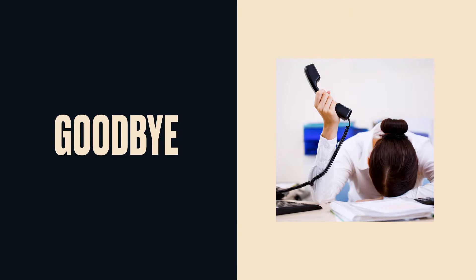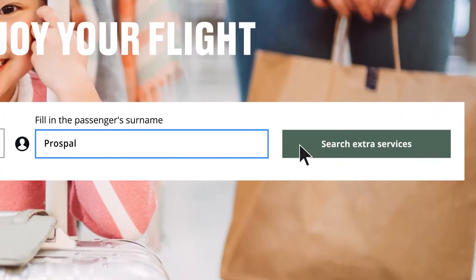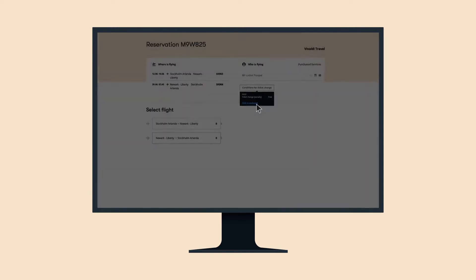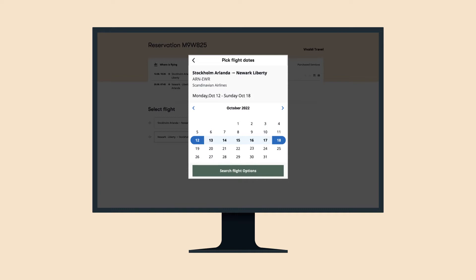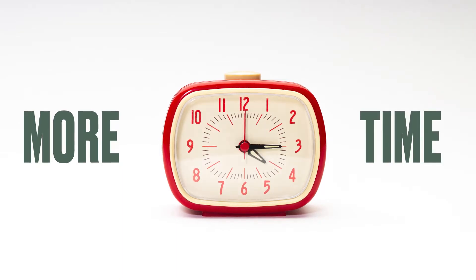Say goodbye to call queues and complex exchange processes, and say hello to self-service exchange capabilities. Our powerful Exchange API quickly sources suitable alternatives and checks eligibility for easy, customer-led exchanges — all backed by our fare guarantee. Say hello to more time and lower costs.